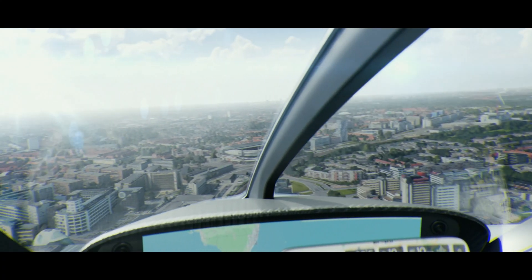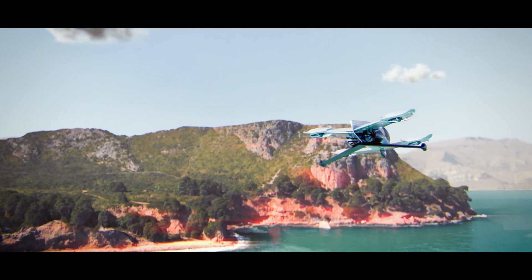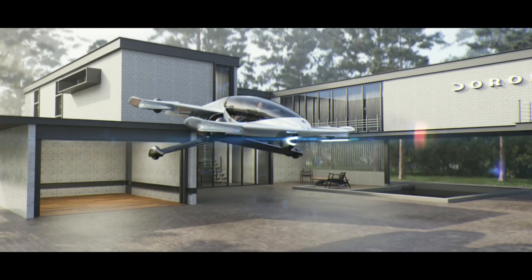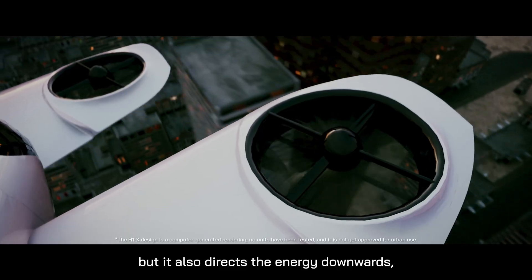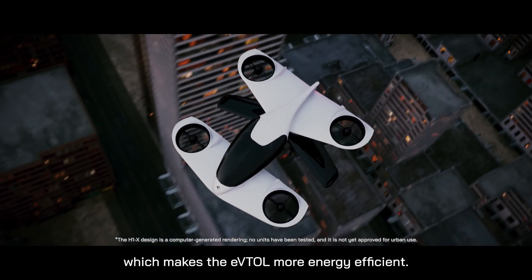The H1X features a comfortable dual-passenger cabin with panoramic views, racing seats, and extended cargo space. It also boasts a quick charge time of just 25 minutes, offering unprecedented freedom and convenience in personal transportation and providing a glimpse into the future of mobility.